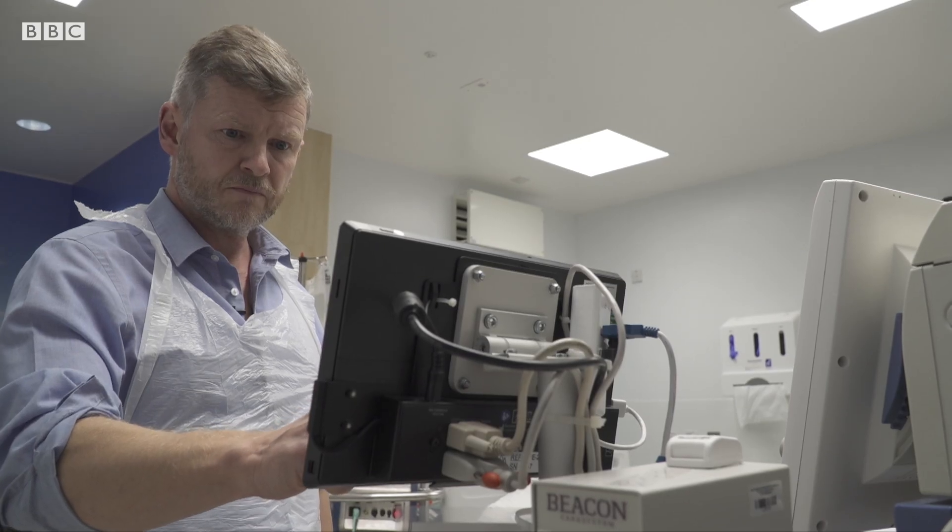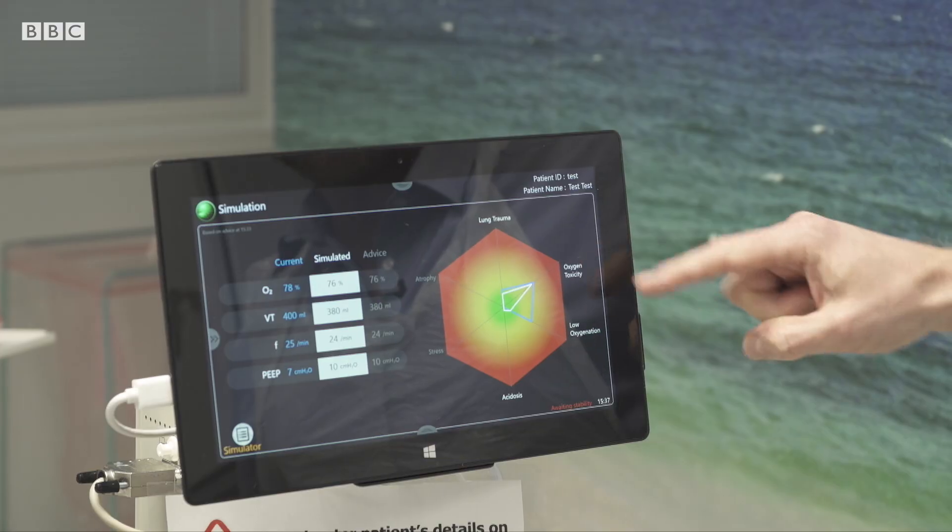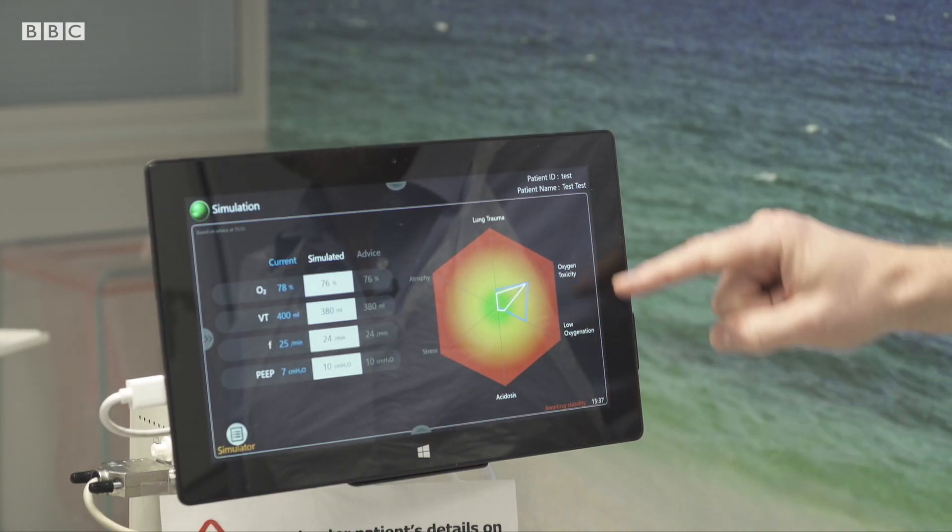What this device will allow us to do is really measure at the bedside what is going on within their lungs. This device has been developed by Professor Stephen Rees and a team of software developers who are using data from each patient to better understand how to treat them.